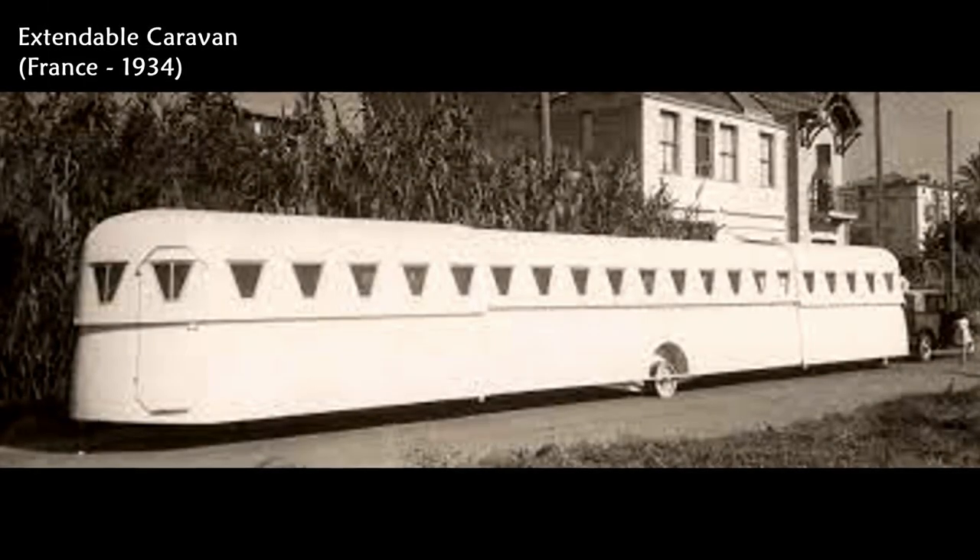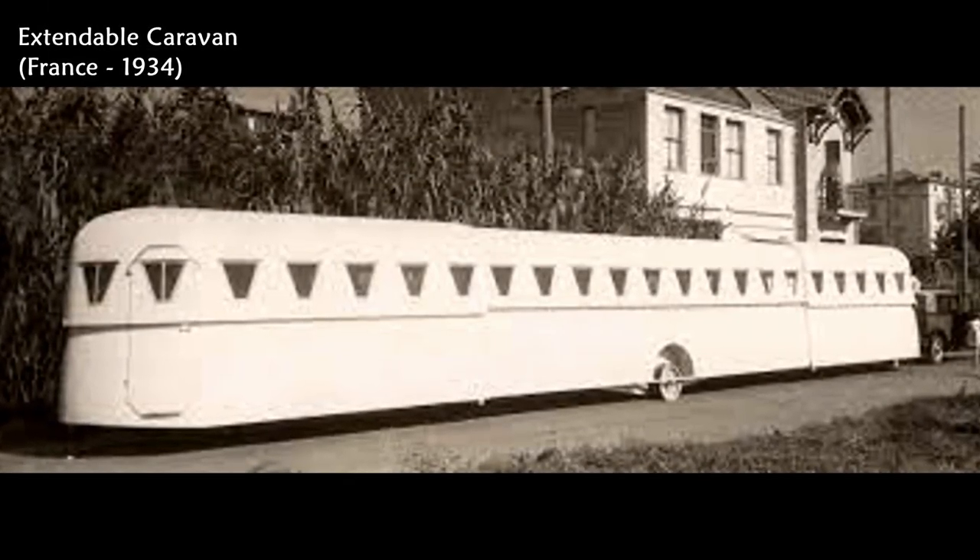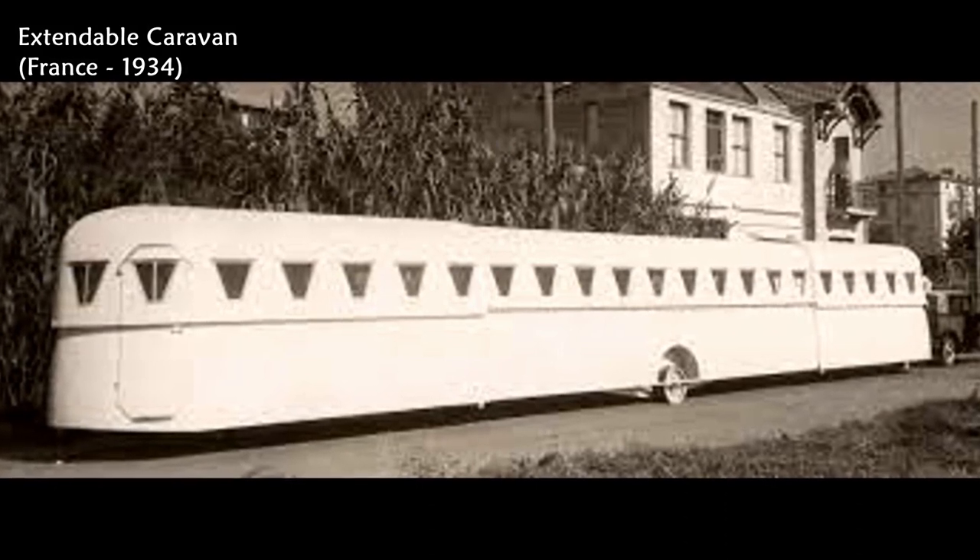This photo shows an extendable caravan, built by a French engineer in 1934.